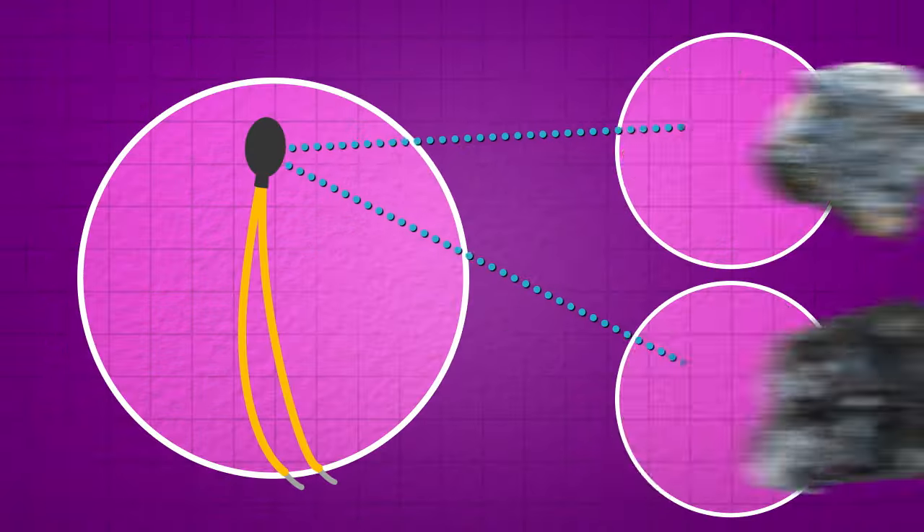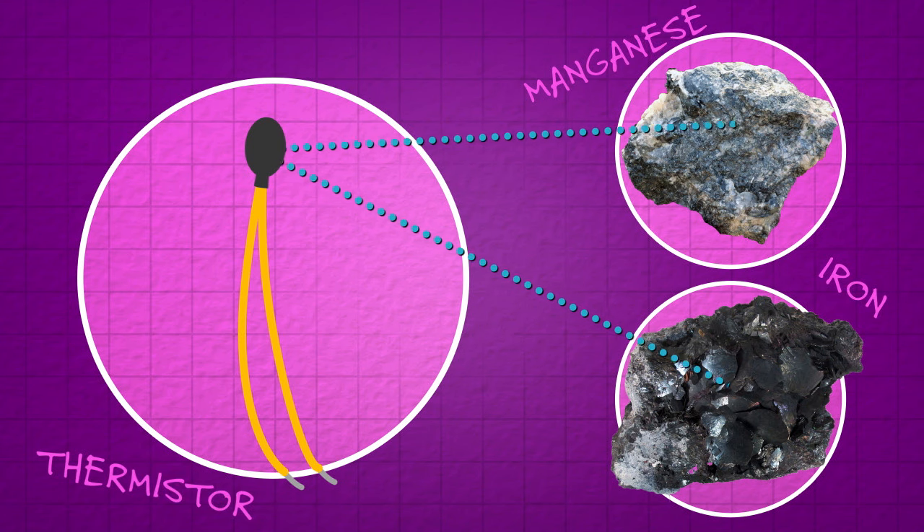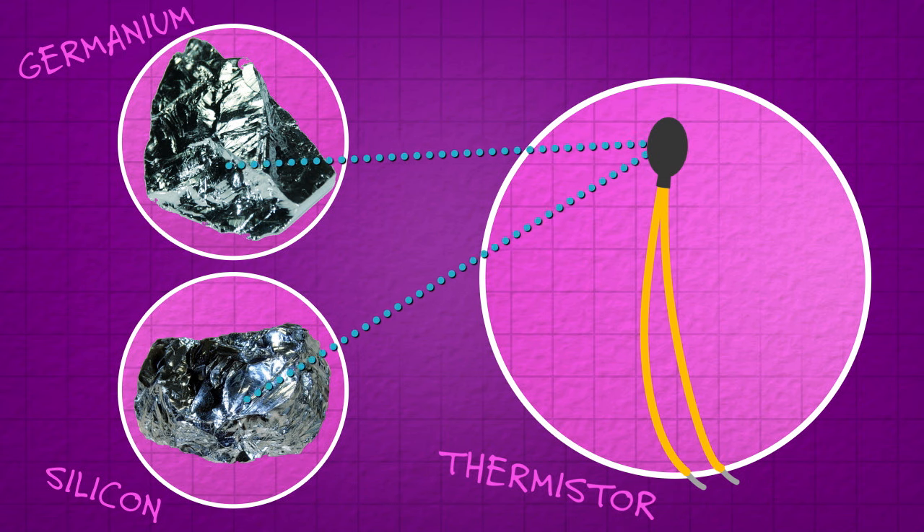One of the most common electrical thermometers is a thermistor — a resistor that conducts electricity differently as temperature changes. Thermistors are made from metal oxides like manganese or iron, or semiconductor materials like germanium or silicon, depending on the temperature range, and they're often embedded in a glass bead with wires sticking out. These can be made at very low cost, meaning they're often what's inside a digital thermometer that you might have stuck in your mouth recently to check for a fever.